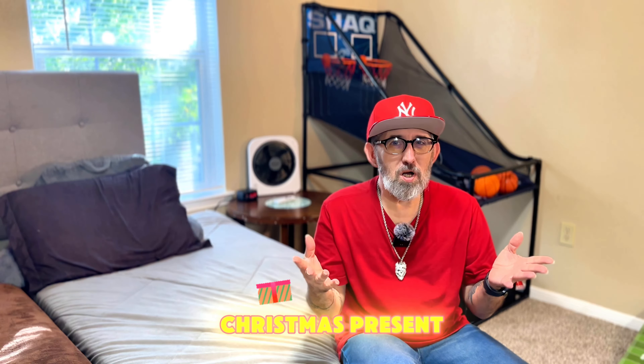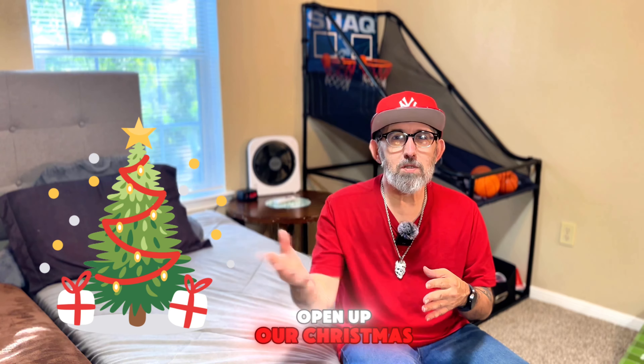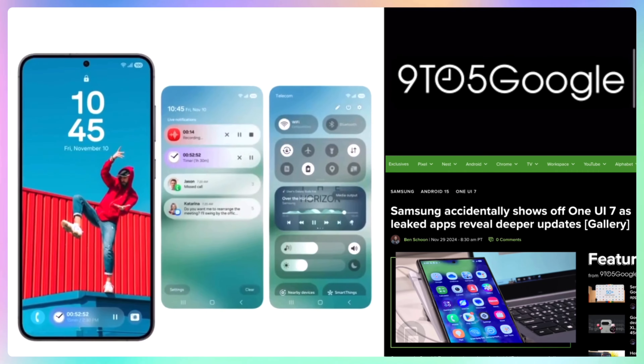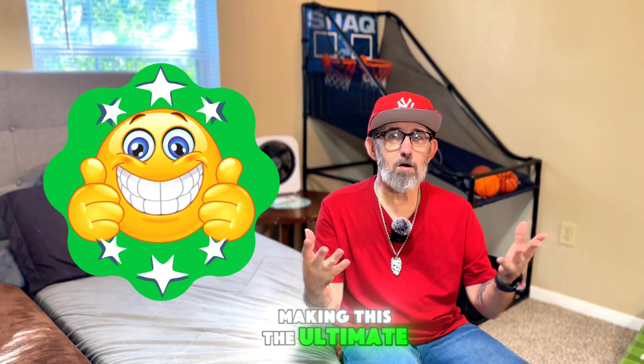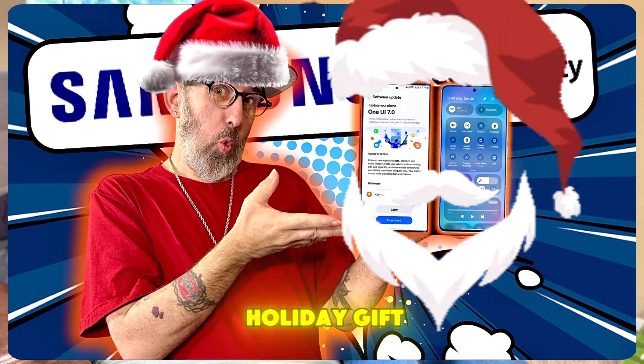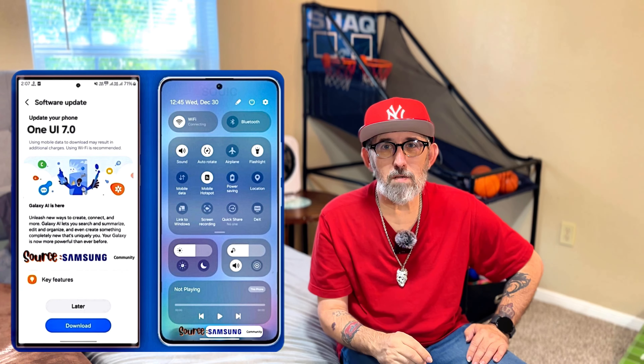What if the Samsung Claus doesn't bring us our One UI 7 present before Christmas? Will we have to open our Christmas present in January or February? Either way, One UI 7 promises some exciting new features and improvements, making it the ultimate holiday gift for eligible Samsung users.